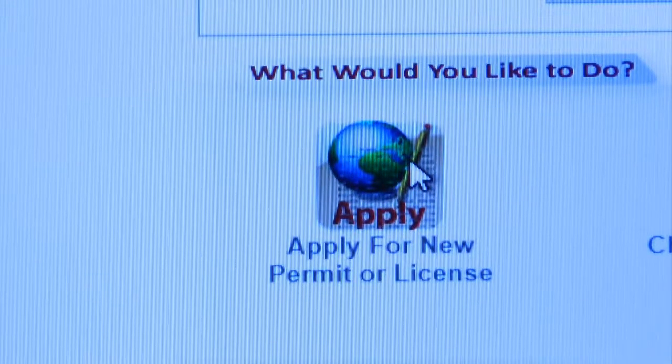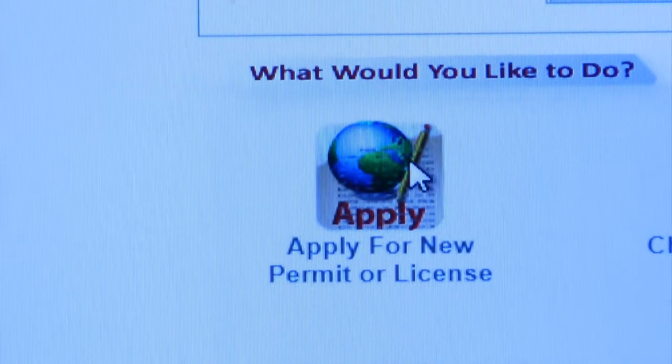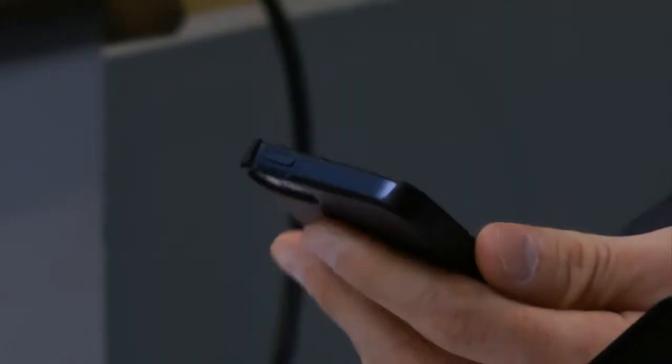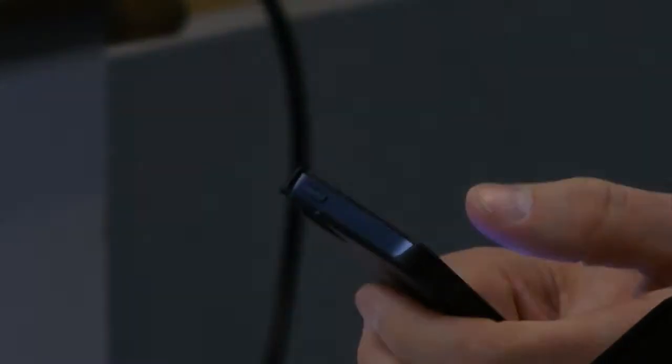The third and final phase of Stanford Permit is set to launch in December. The My Stanford app is available for free download for Apple and Android phones. Christina Chiarelli, itsrelevant.com.